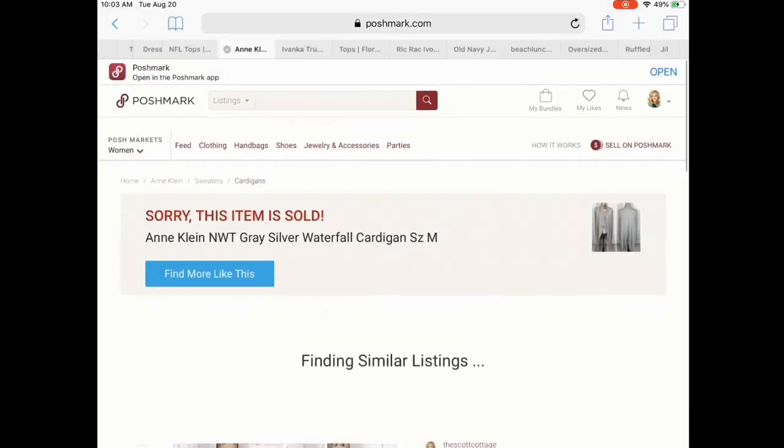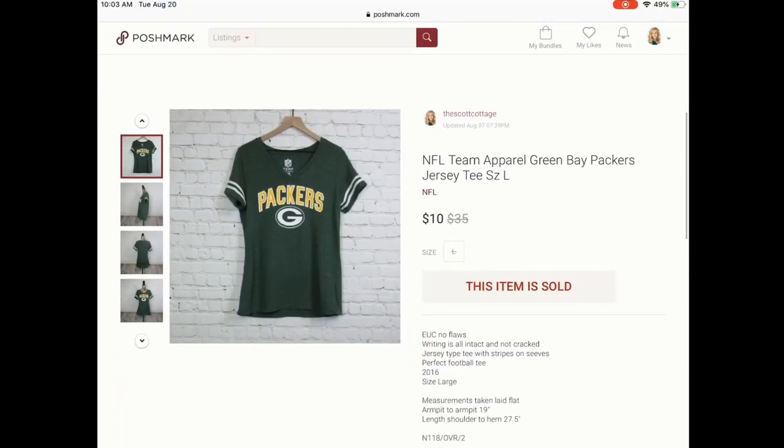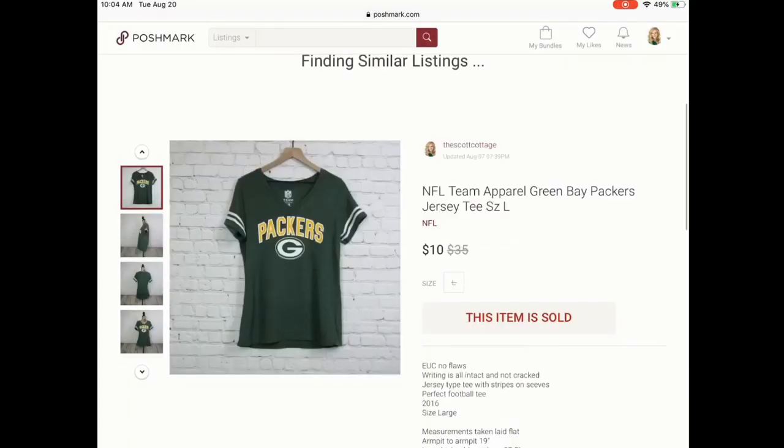Next is an NFL top. This lady messaged me saying she was going to a game and needed something short-sleeved, asking if I would ship it as soon as possible — of course I definitely did. She paid the full $10 I was asking. I didn't make a huge profit since I paid $2 for it, but I did make a profit. This is the time of year to be looking out for anything NFL — jerseys and things like that will sell well for you.